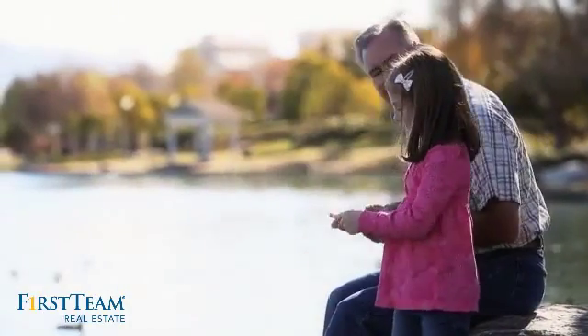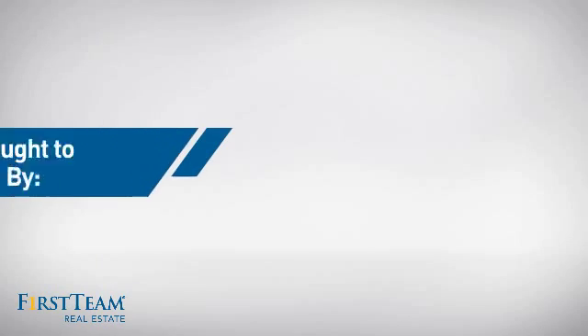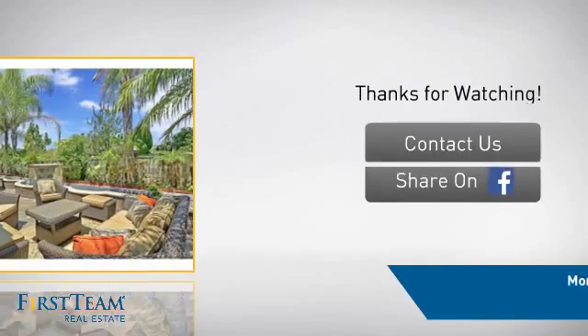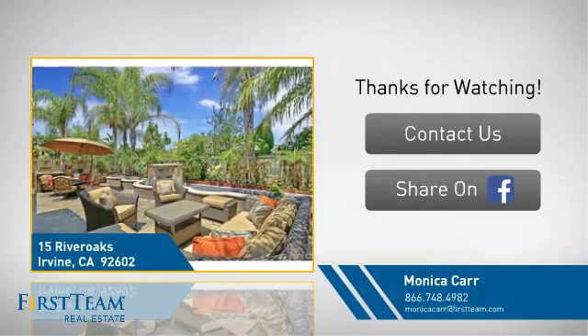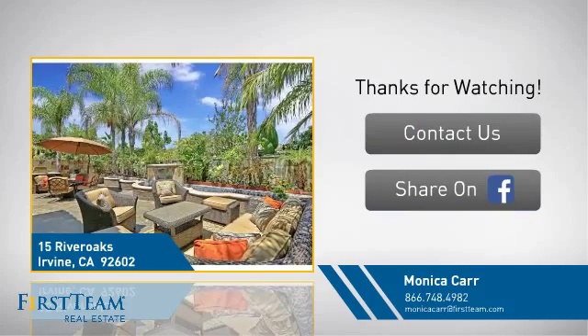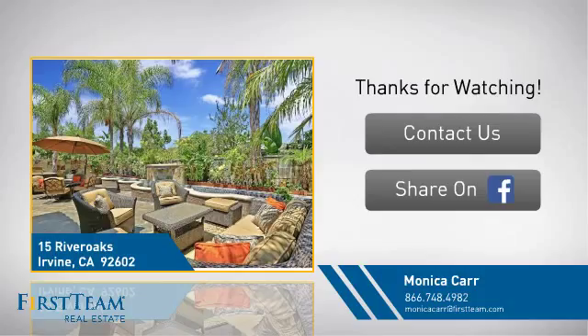All these great features add up to a property that might not just be your next house. If you're interested in learning more, click on screen to contact us for more information, or share this property with your friends. We look forward to hearing from you. Thank you.